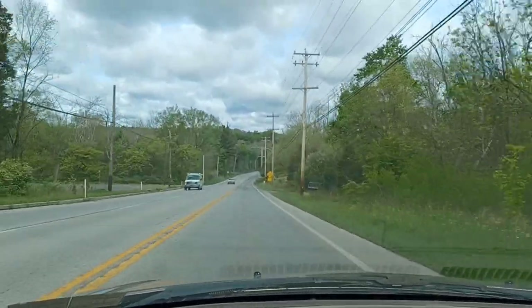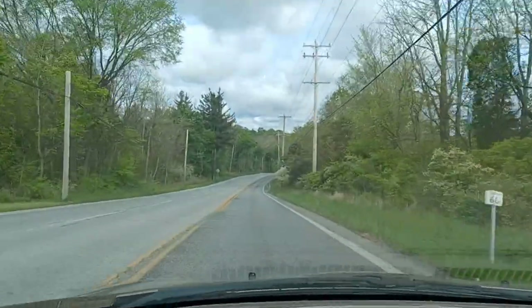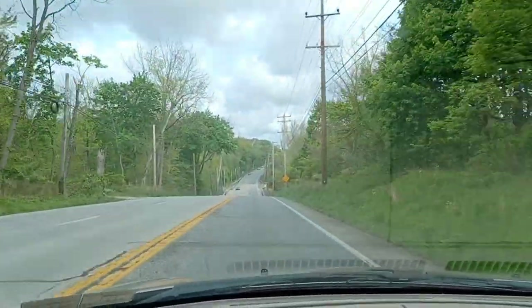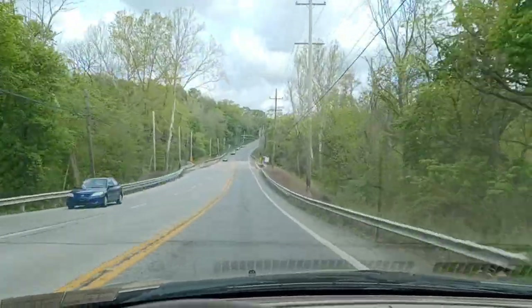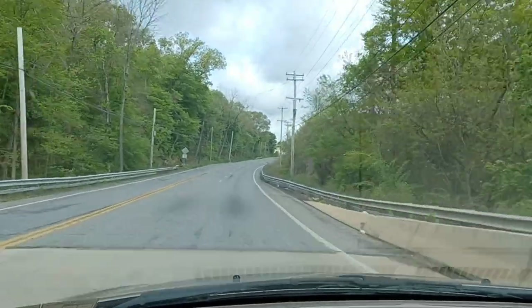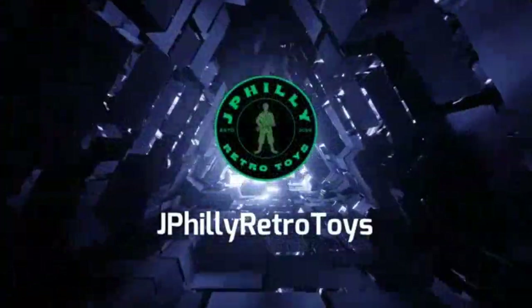I can't get the music to work on my phone so I'll just sing this part for you — some b-roll, some driving footage. What's up guys, how's it going? Thank you guys so much. Welcome to my newest Jay Philly Retro Toys video. I hope you enjoyed that little intro, that little ditty I did there for you. This is episode 26, I think, and I'm so happy to have each and every one of you join me for another toy hunt adventure.